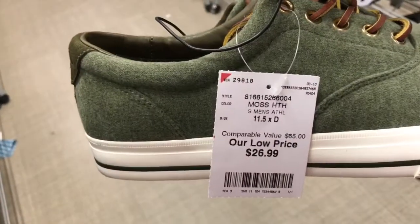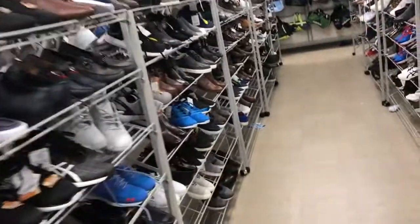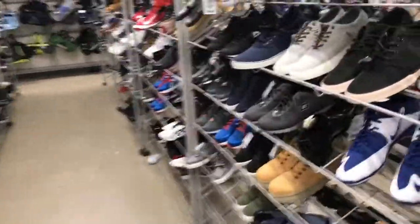Green polo stifles in here, $26.99, level in the head. They got a lot of shoes in stock up in Burlington, but no heat.